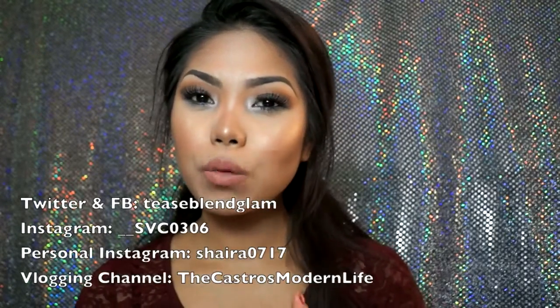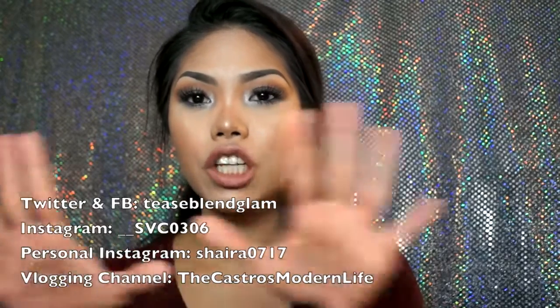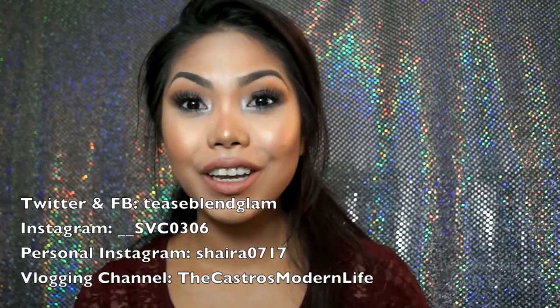So I guess that is everything for this video. Like this video if you enjoyed watching, and please subscribe to my channel if you haven't already — I would greatly appreciate it. I will also list my Twitter, Facebook page, Instagram, and vlogging channel around this area, so definitely go check that out. Thank you so much for watching ladies, and I'll see you in my next video. Bye!